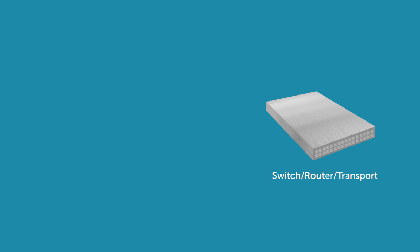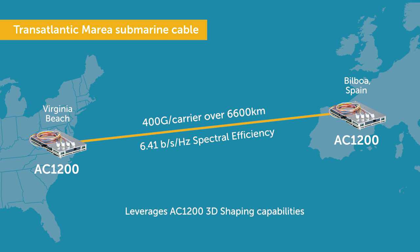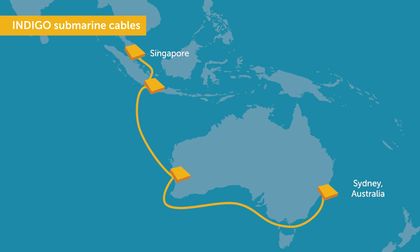Using our AC1200 coherent module, which contains the Pico DSP, we successfully transmitted the first 400G single-carrier DWDM signal over the 6,600 km transatlantic Marea submarine cable. A spectral efficiency of 6.41 bits per second per hertz over the same cable was also achieved. In addition, the AC1200 has been deployed in multiple customer environments, including Indigo West and Central cables, connecting Singapore and Australia.